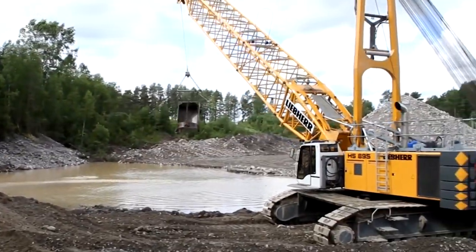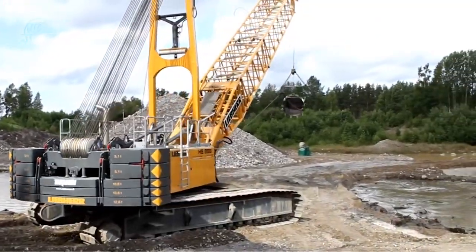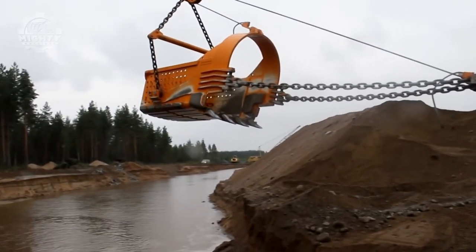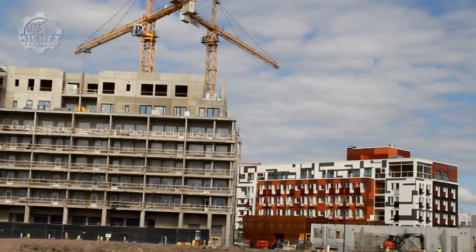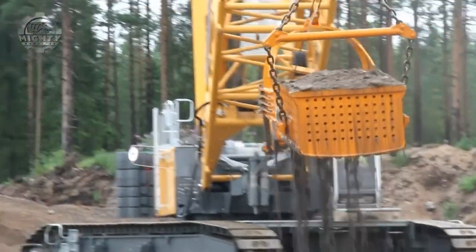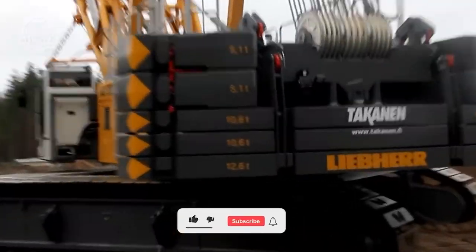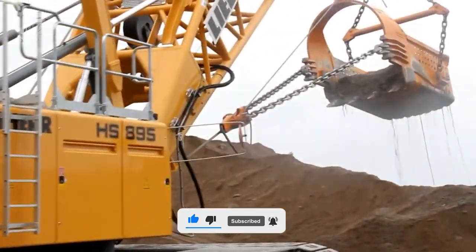Excavators are among the construction tools that Conan Pressy specializes in renting out and selling. The Finnish-based business places a great priority on offering top-notch tools and client support. The huge excavator Lieber HS-895 Kuniskusa is made by Lieber, a renowned producer of construction machinery. The Lieber HS-895 Kuniskusa, a member of the HS series, is intended for extensive mining and quarrying activities, powered by a high-performance diesel engine with a maximum power output of 400 kilowatts.